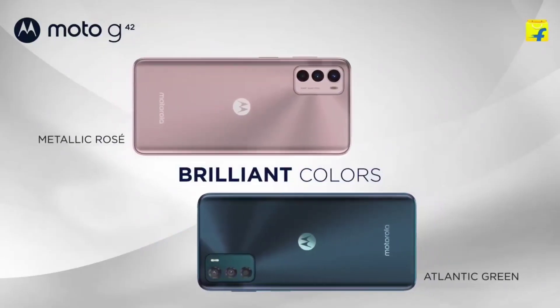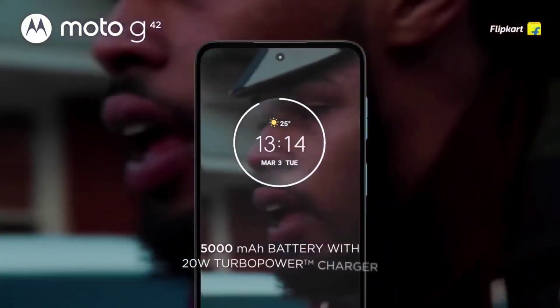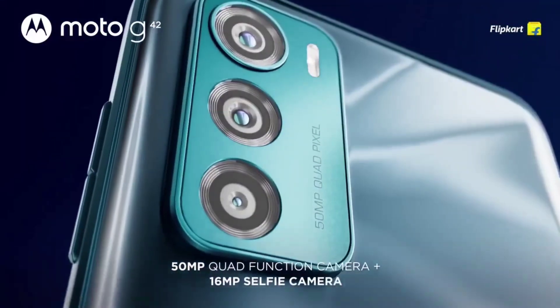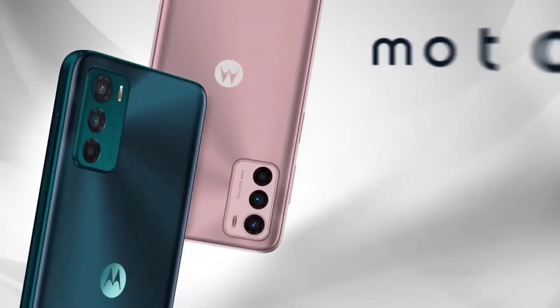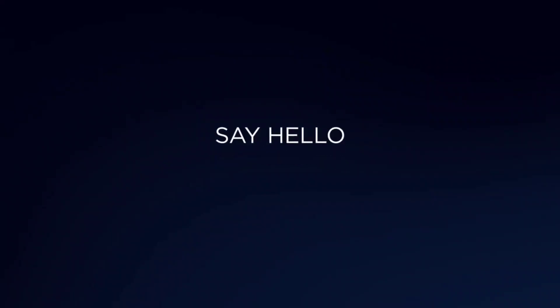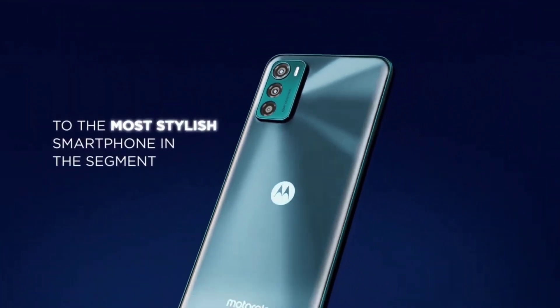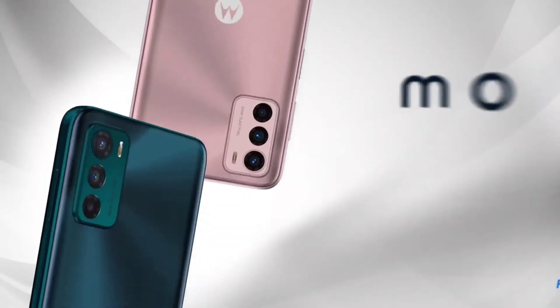It has a 5,000mAh battery. For the camera, it has a triple camera setup with a 50MP main camera, an ultra-wide angle lens, and a 2MP macro lens. It also has a 16MP selfie camera and can record 1080p video.